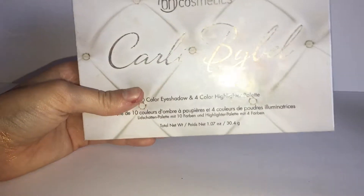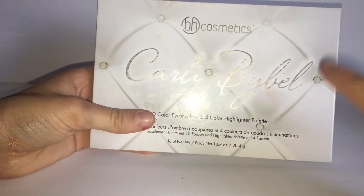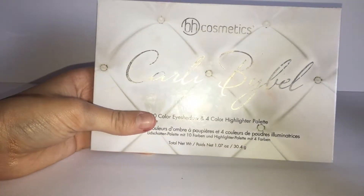Also, I want to mention the Morphe 35N Palette — I recommend it. It's very affordable for a lot of shadows, but I left it at my friend's house so it's not with me right now. But I recommend the Morphe Palette as well.